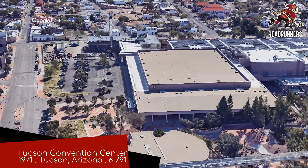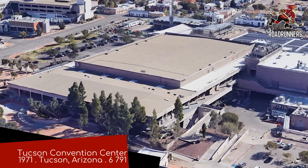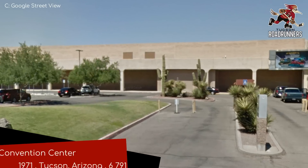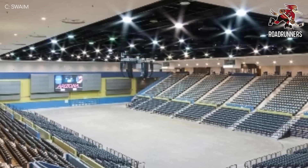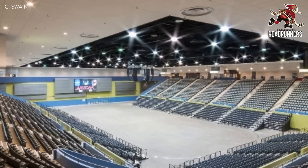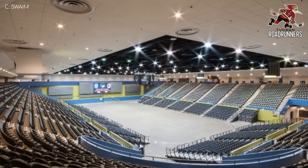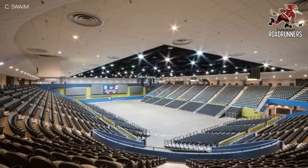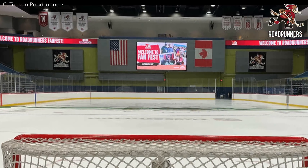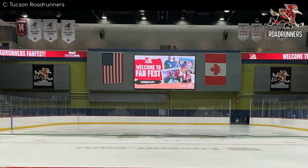Tucson Convention Centre, Tucson Roadrunners. From the outside, this one keeps a real low profile — quite literally. That's largely due to its sunken seating bowl, which I suppose would help regulate the temperature. Tucson is hot, and from experience, ice tends to prefer being cold, otherwise it starts crying. It certainly has a very distinctive colour scheme on the inside — I'm getting Buzz Lightyear vibes from it. That's probably not for everyone, but it's alright.